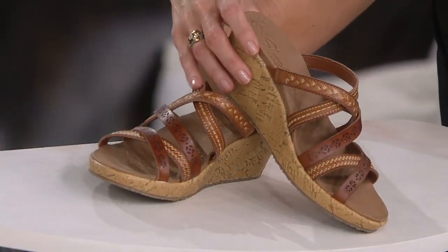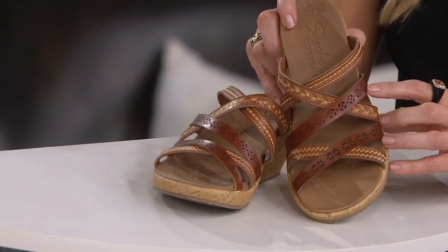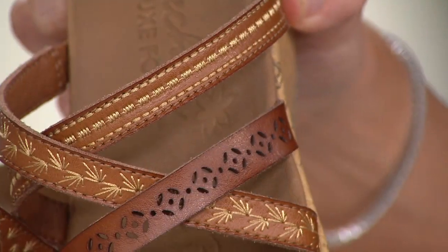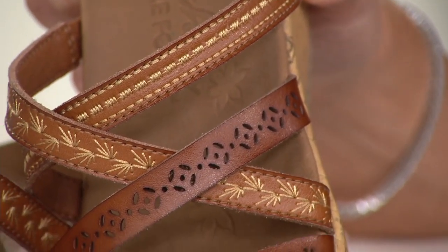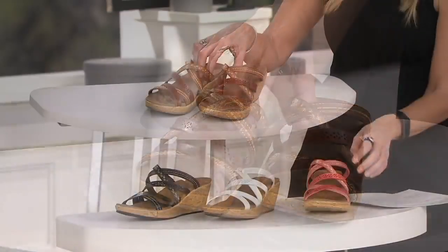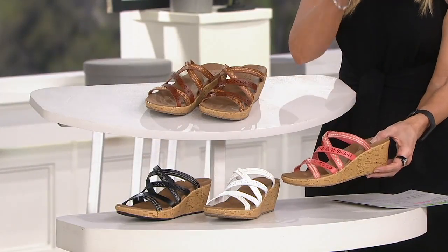Four colors. Brown — and not just brown, but look at the laser cut details on each strap. It's like this mixed media look. That's so cute. Then moving down, we've got it in the coral.